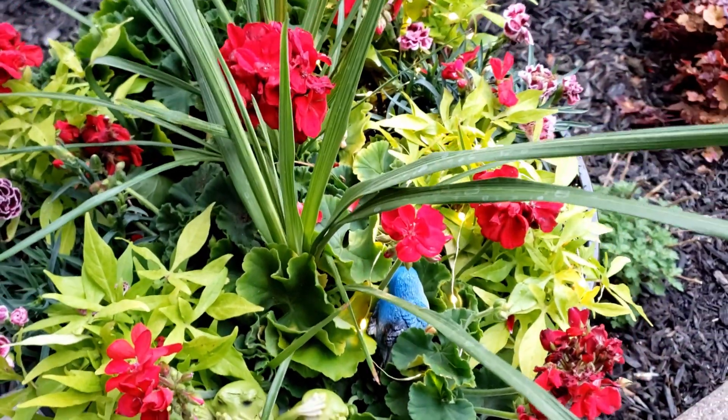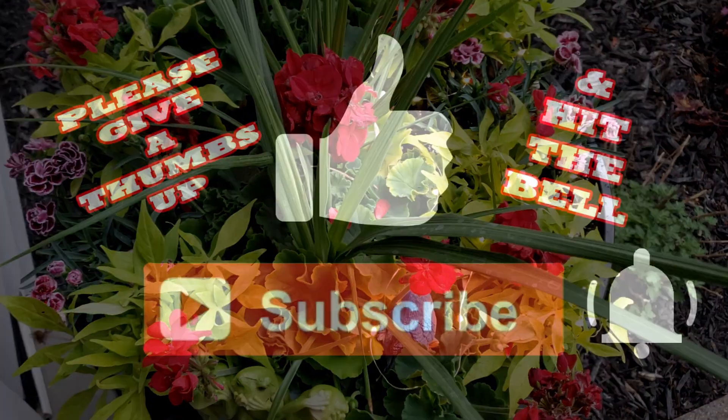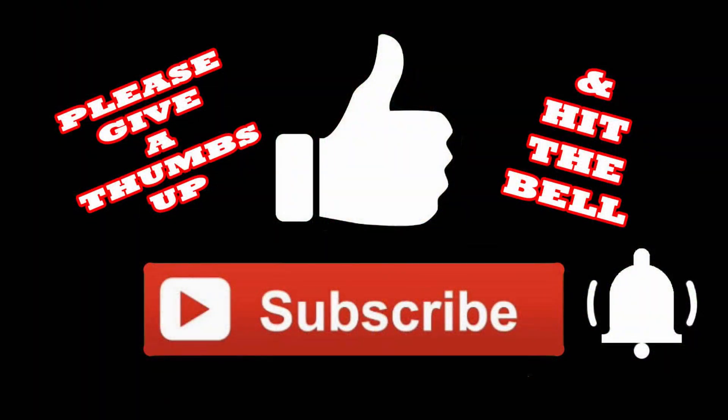I hope you've enjoyed this video. If you did, I'd really appreciate it if you'd give me a thumbs up, subscribe, and hit the bell so you'll be notified the next time I upload a video. Thanks so much for watching.